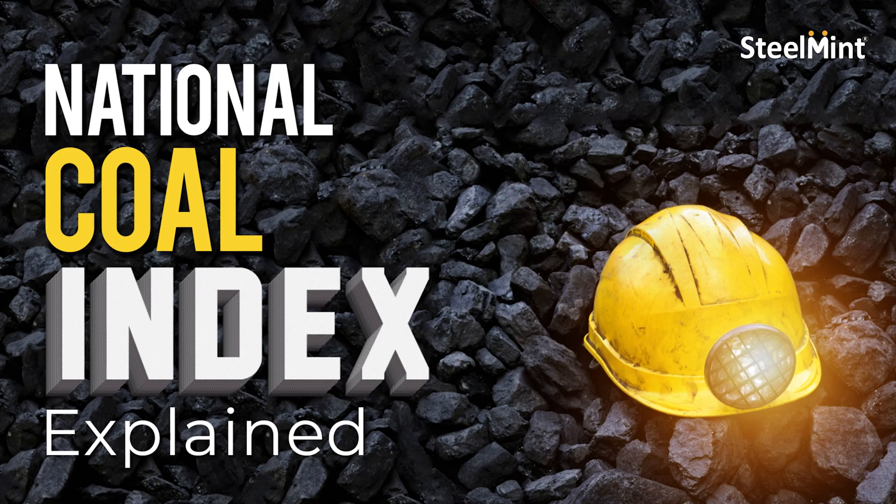So what are the changes that the government is seeking to bring in? Well, one of the key changes is the introduction of a National Coal Index that would form the basis of determining the revenue share of the state governments from the mines at auction.